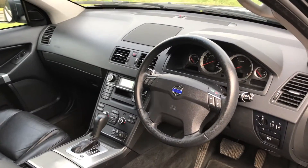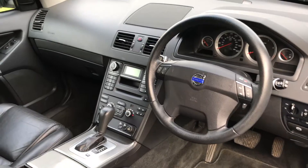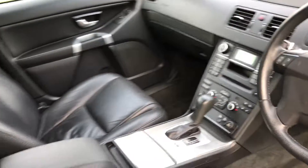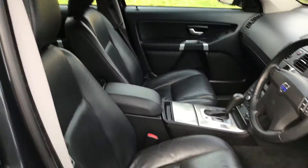There we have multifunction steering wheel, radio CD, climate control air conditioning, heated front seats, lovely full leather upholstery.